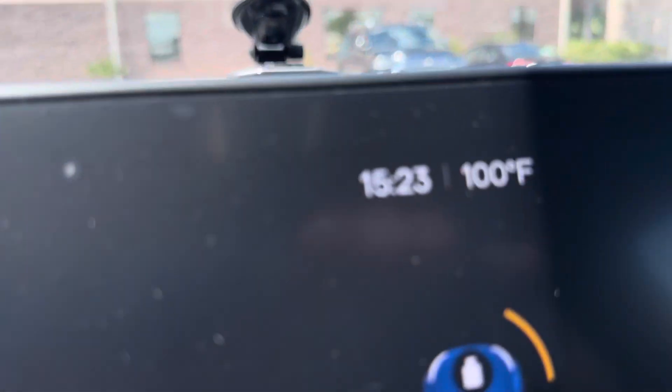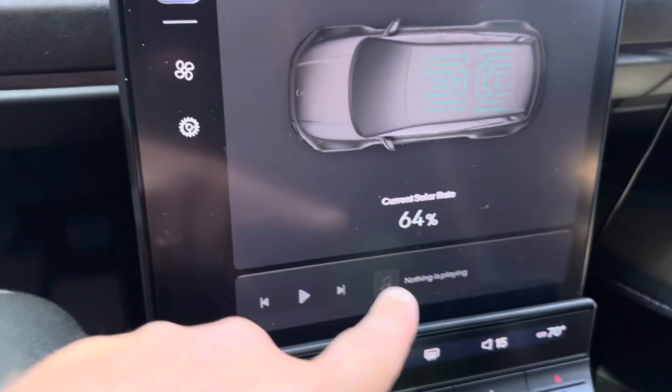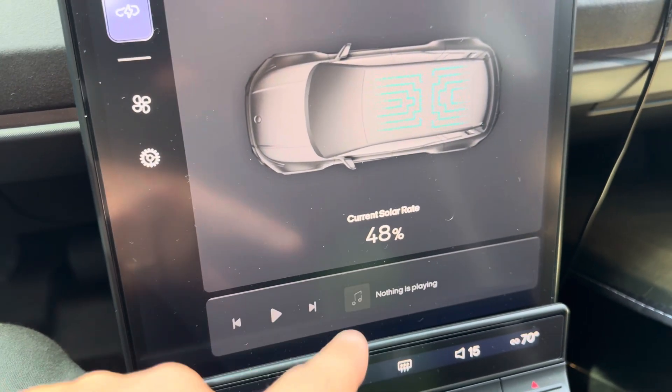It is hot, specifically 100 degrees, but guess what? We're gonna find out if this reflective solar roof really boosts the solar rate or not.